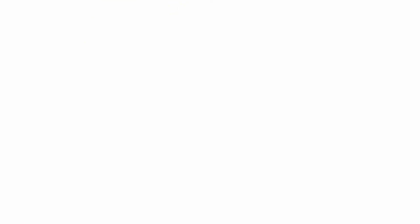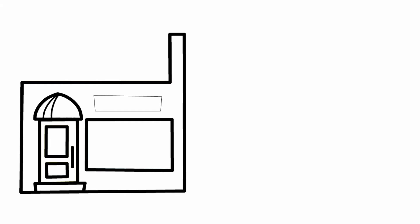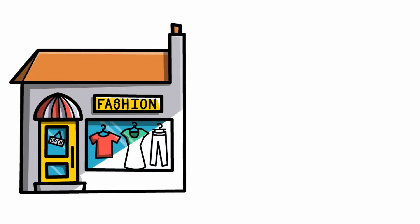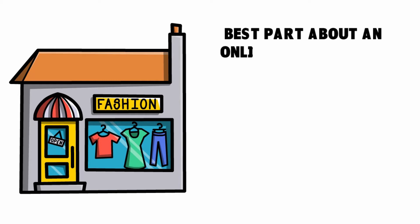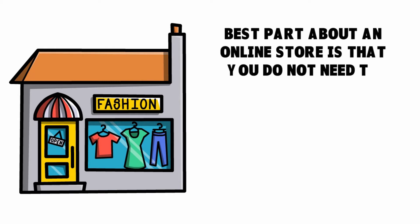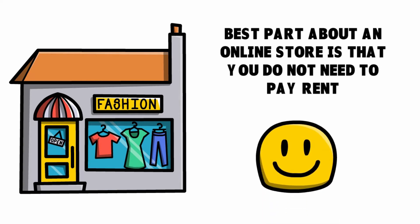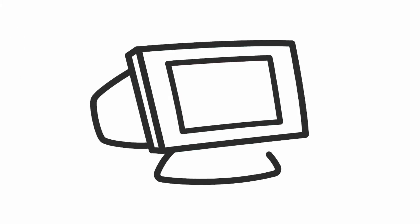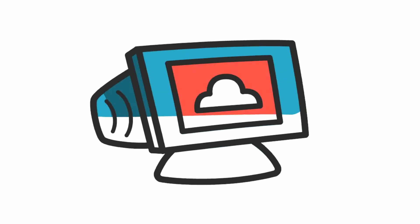If you have an online store, you don't have to pay rent to a physical location. A lot of folks are working from home, running their online store and doing drop shipping. The only costs they incur are related to servers and website hosting, which makes this a very cost-effective option.